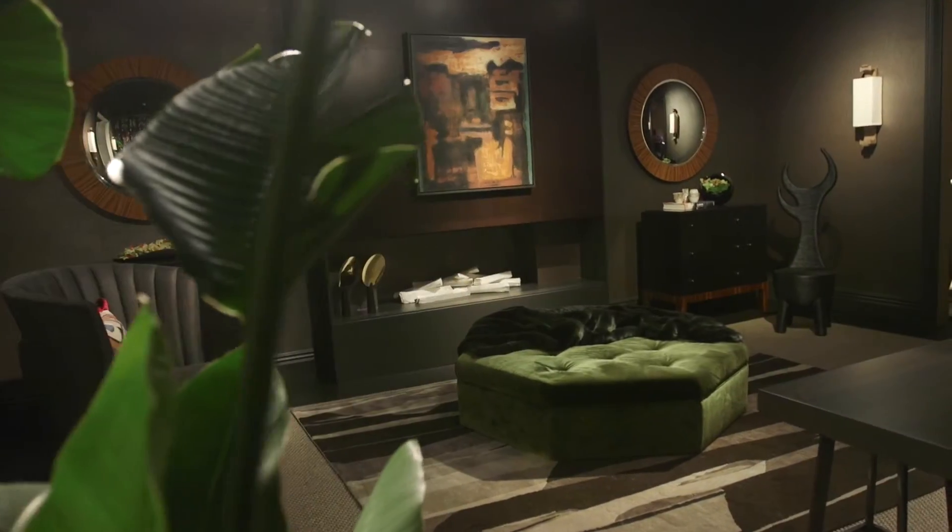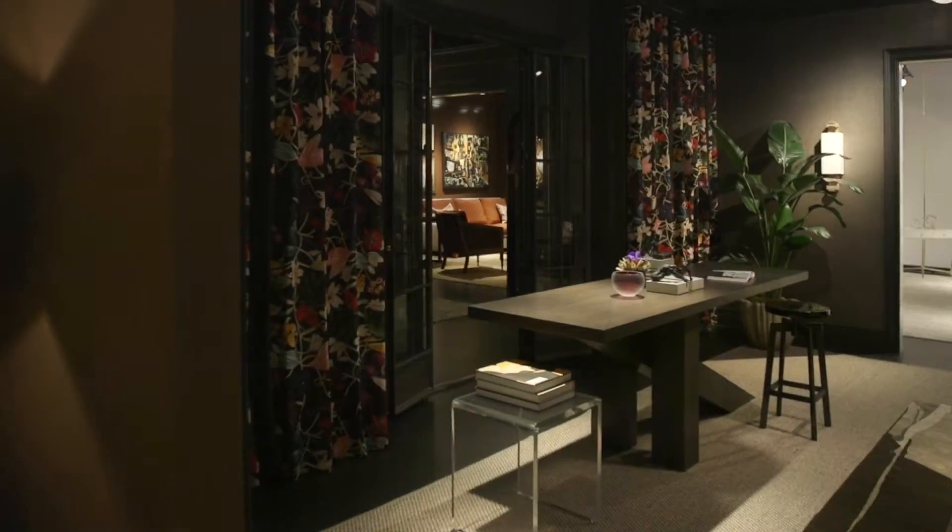When someone walks into the room, I want them to feel surprised. A room unveils itself the more time you spend in it, and I think being able to spend time in the room and then discover the details is part of the enjoyment of interior space.